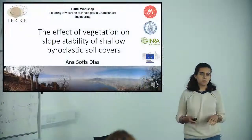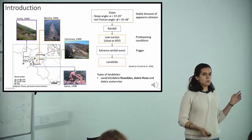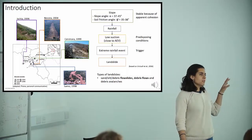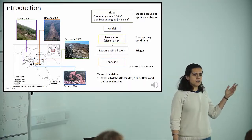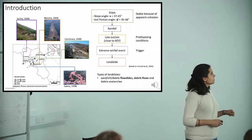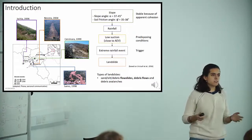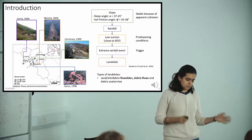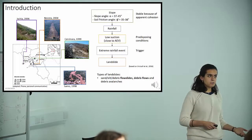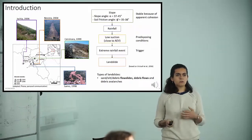This work focused on slope stability of shallow pyroclastic soil covers in southern Italy, close to Naples. Several destructive and very fast landslides have occurred in this area. These landslides occur in shallow pyroclastic soil covers with slope angles between 35 to 45 degrees. The soil friction angle is sometimes lower than the slope angle, so stability is due to apparent cohesion.